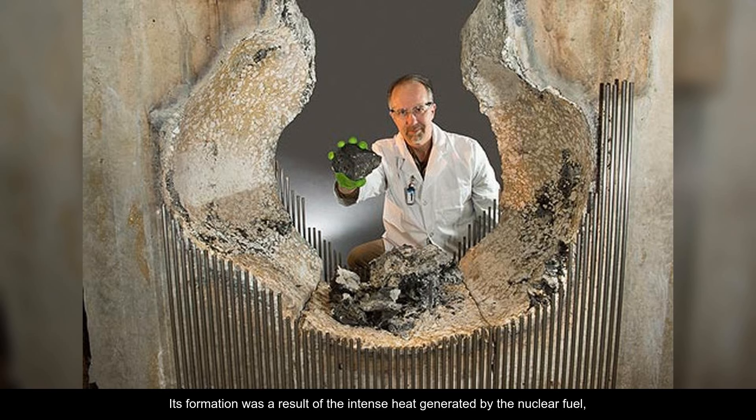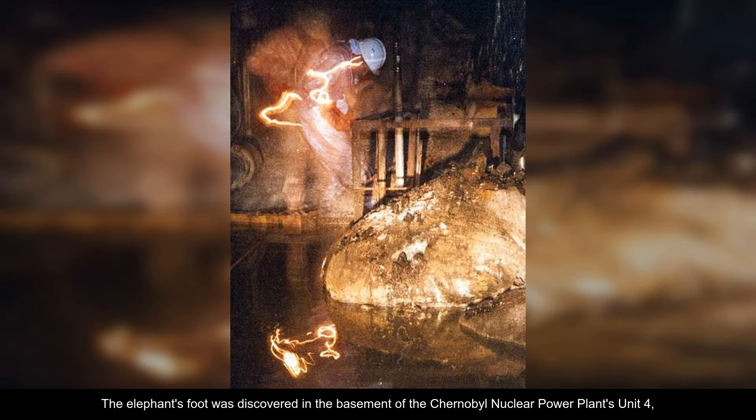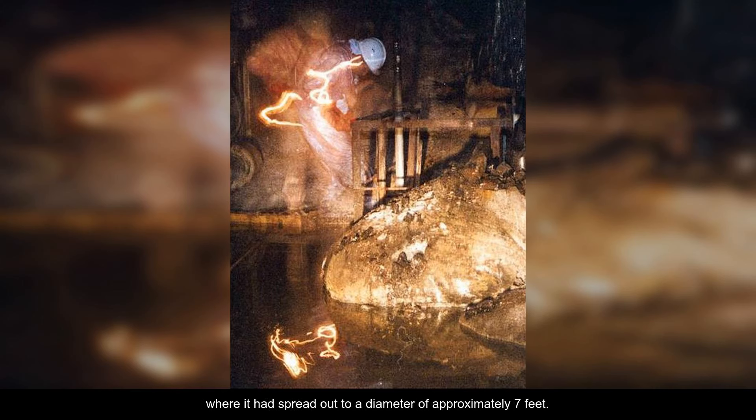Its formation was a result of the intense heat generated by the nuclear fuel, reaching temperatures as high as 2,912 degrees Fahrenheit, leading to the melting and fusion of the materials. The elephant's foot was discovered in the basement of the Chernobyl nuclear power plant's Unit 4, where it had spread out to a diameter of approximately 7 feet.